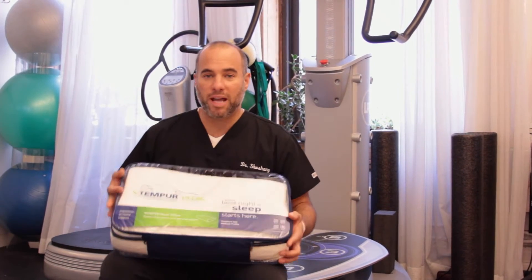Hi there, my name is Dr. Steve Shoshani, and today I'm doing a video reviewing the cervical pillow. It's a question that I get asked all the time: what's the best pillow to sleep with and what position to sleep in. This is a really well-known brand — the product I use is called a Tempur-Neck pillow.